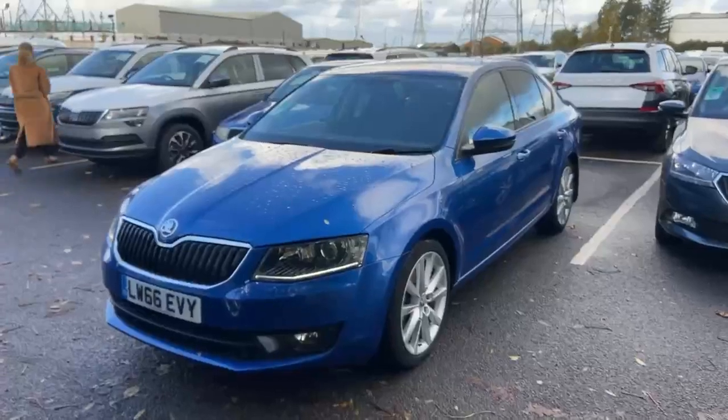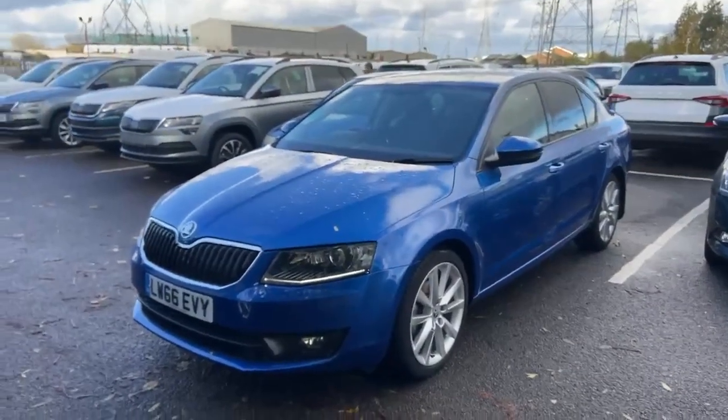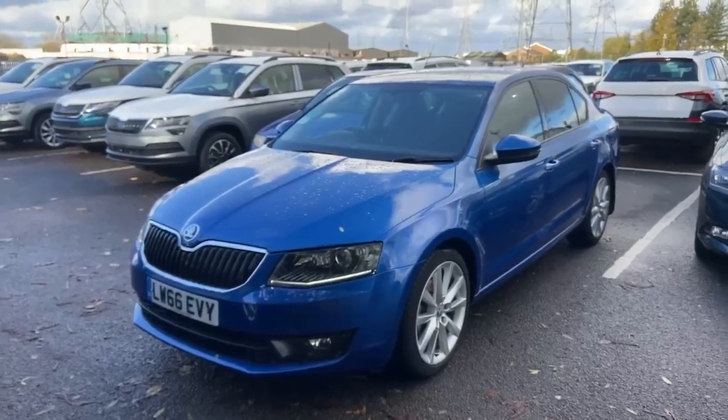Once again, thank you so much for inquiring on our used Octavia hatch. If you have any further questions or would like to make an inquiry, please feel free to contact us on 0208 686 888 444. Thank you.